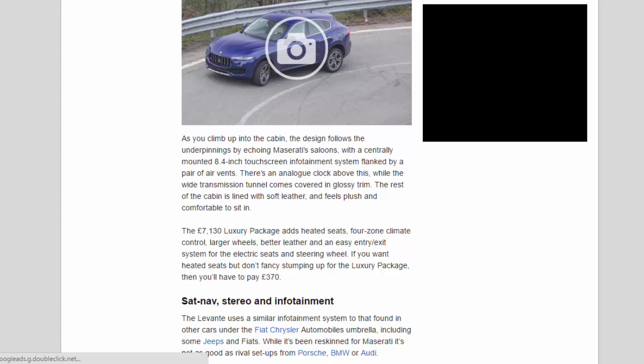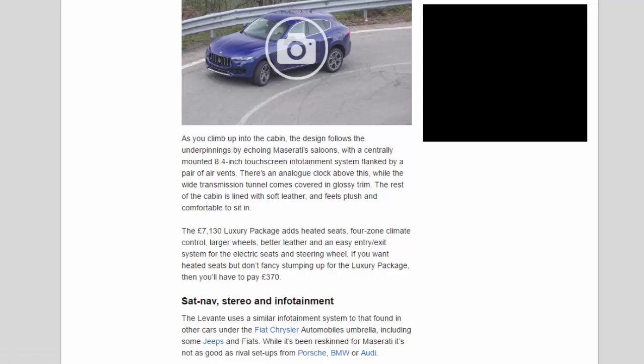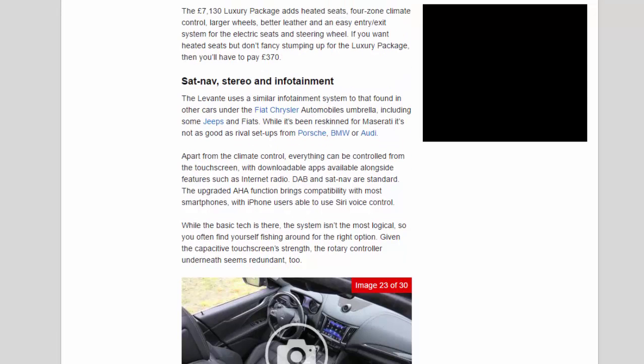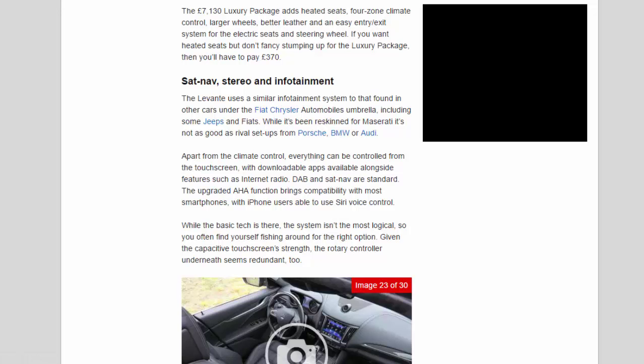Climbing into the cabin, the design echoes Maserati saloons with a centrally mounted 8.4-inch touchscreen infotainment system flanked by a pair of air vents. There's an analogue clock above this, while the wide transmission tunnel is covered in glossy trim. The rest of the cabin is lined with soft leather and feels plush and comfortable. The £7,130 luxury package adds heated seats, four-zone climate control, larger wheels, better leather and an easy entry/exit system. The Levante uses a similar infotainment system to that found in other Fiat Chrysler Automobiles cars, including some Jeeps and Fiats, and while it's been reskinned for Maserati it's not as good as rival setups from Porsche, BMW or Audi.